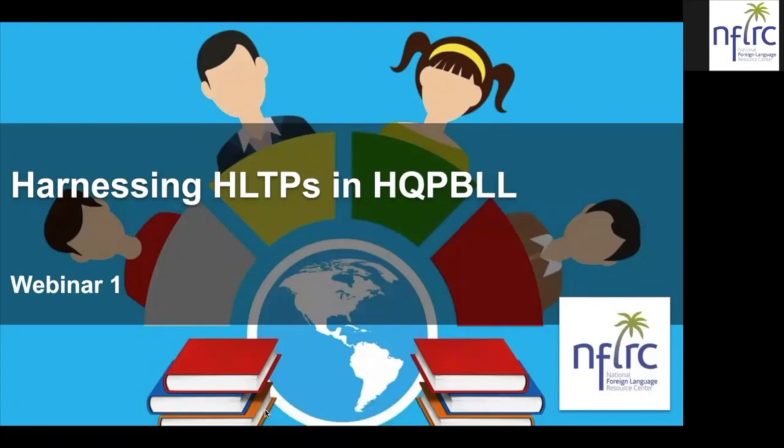Good evening everybody, or whatever time it may be where you are. I'm noticing that we do have people here from all over the world. My name is Nicole Naditz. I'll be your host for this evening and for this program, and I'm really glad you've chosen to take this time to spend with us as we talk about the high-leverage teaching practices and how those intersect with high-quality project-based language learning. This is the first of two webinars that we will be doing on this topic.